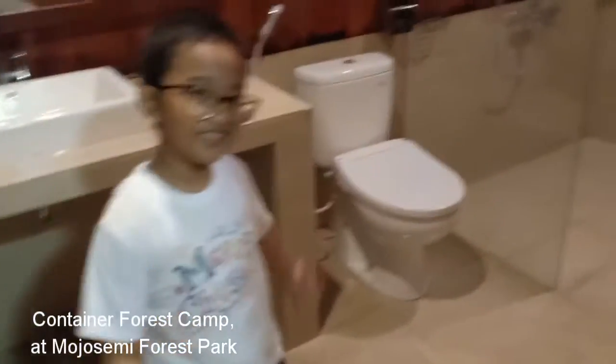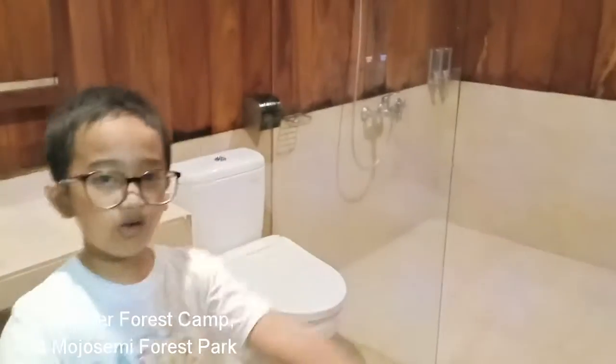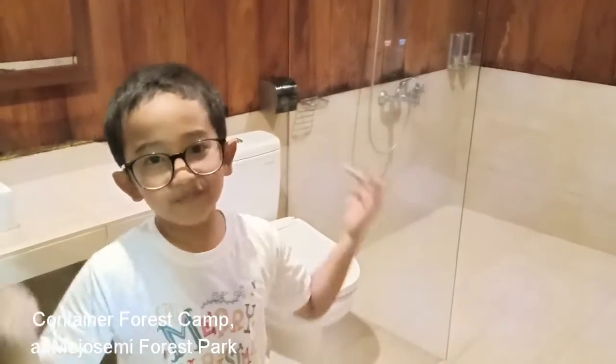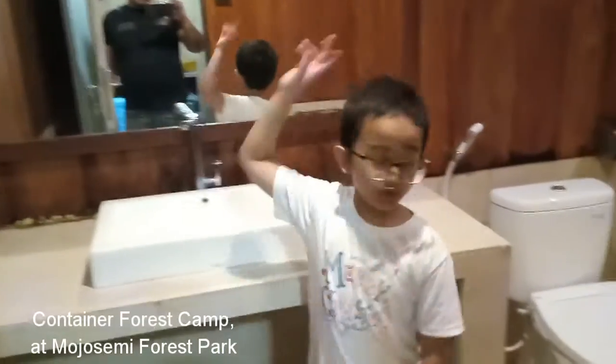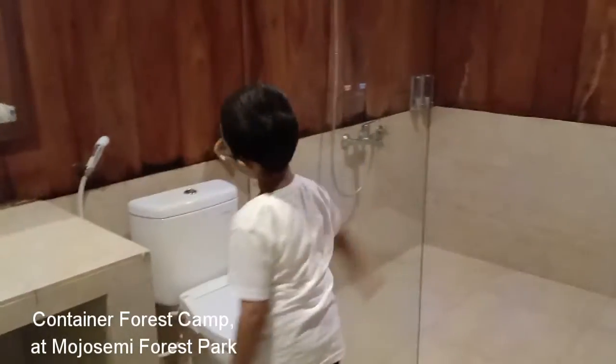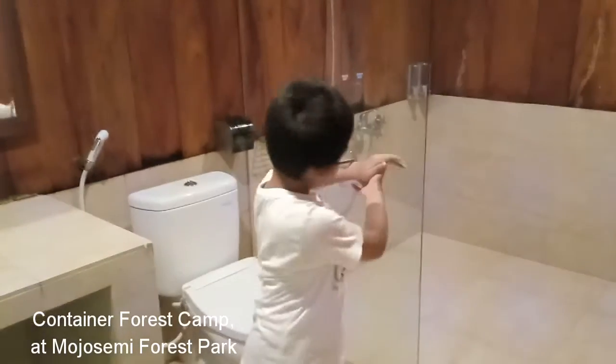Come here. This is the world's largest bathroom in the world. They have a large sink and a huge mirror and a toilet. And I'll not forget the shower.